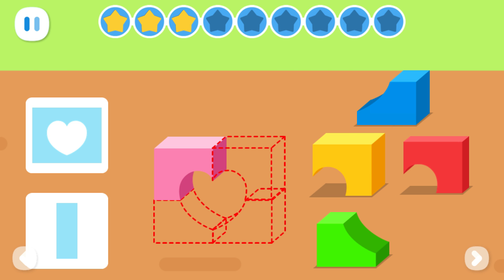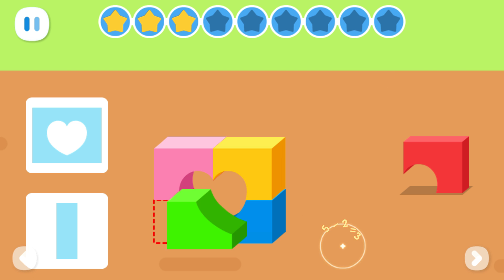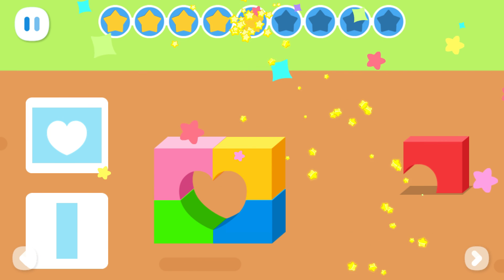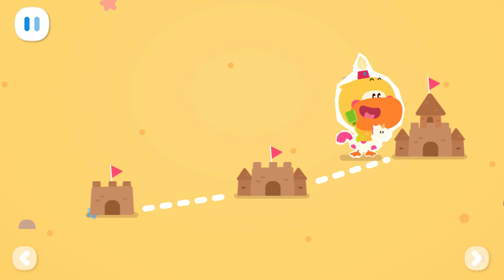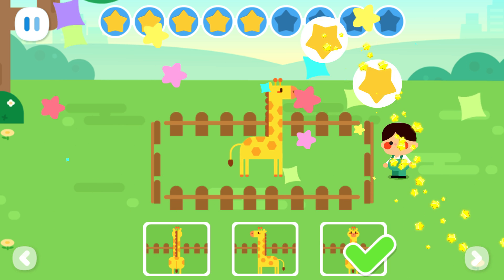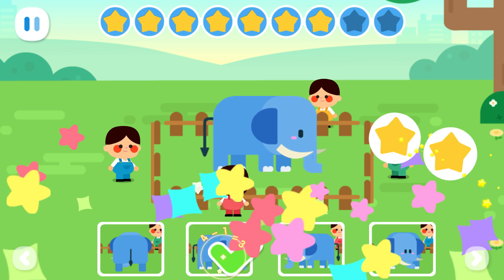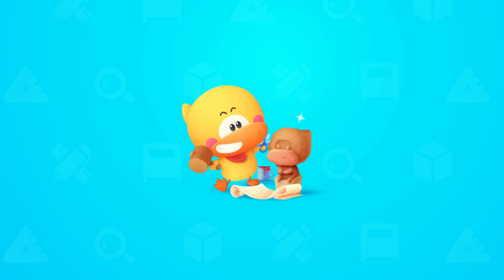Think again. Expanded Exercises: The little boy is watching an animal. Which picture shows the animal he saw? Which picture shows the animal the kid in red saw? Think again.